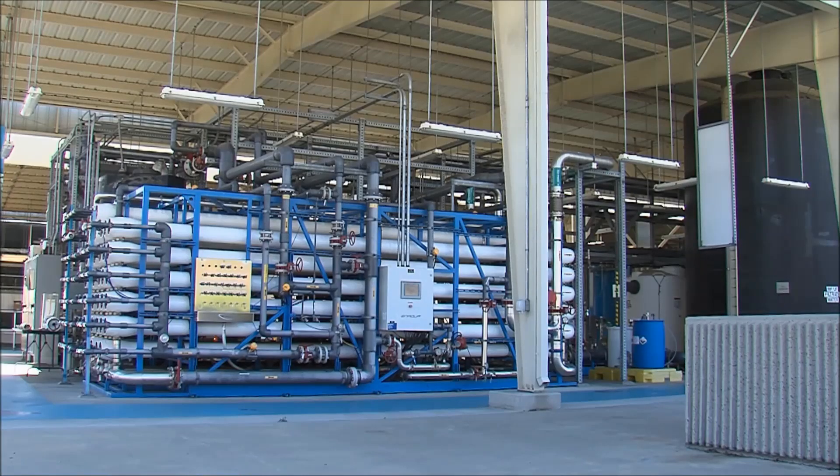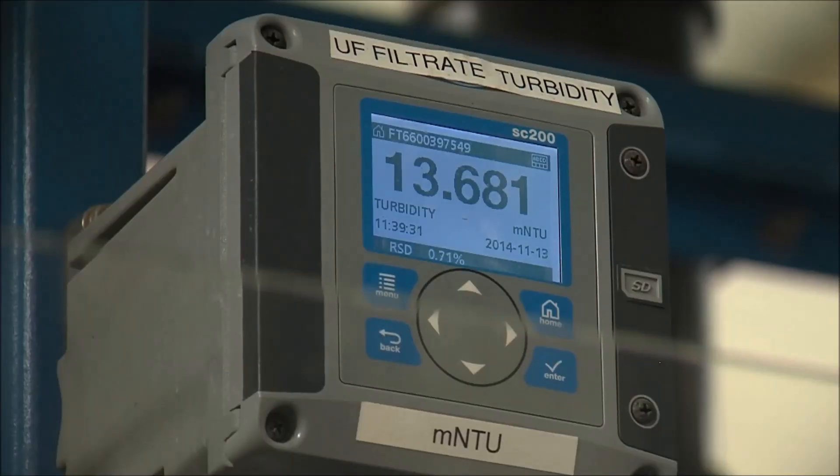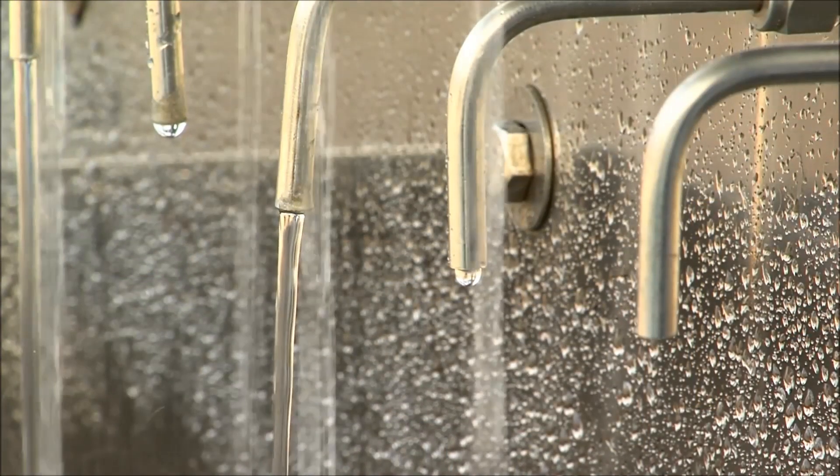The City has been operating a 1 million gallon per day demonstration pure water facility since June 2011. The City's water purification process includes five steps that work together to protect public health.